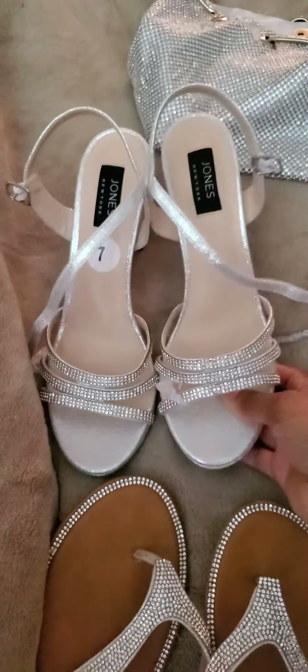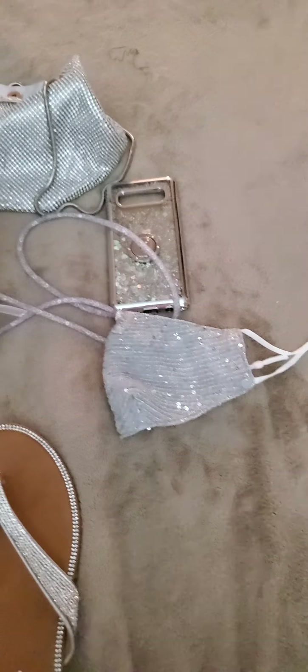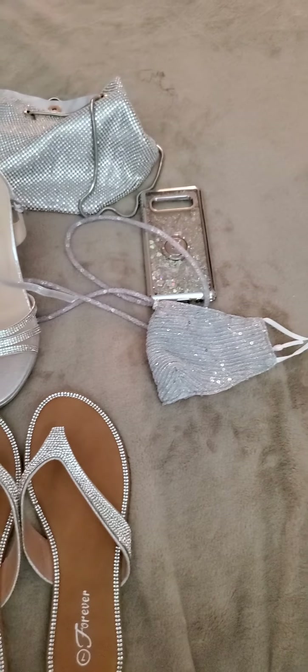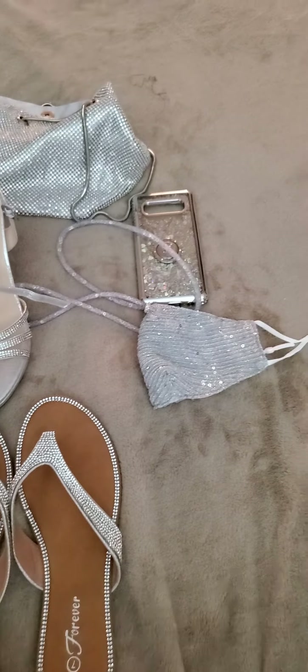Then we have these flip-flops that I can change into later in the night. These were $12.99, so not bad at all. They're both size seven, padded, with the piece between the toe. I love the fact that they have rhinestones around them, so your feet can still look pretty at the same time.